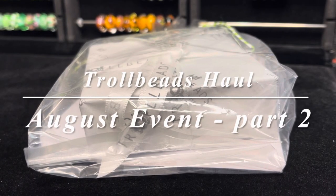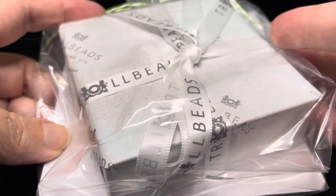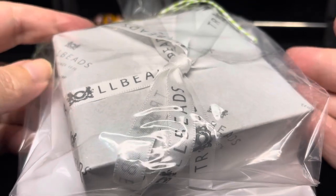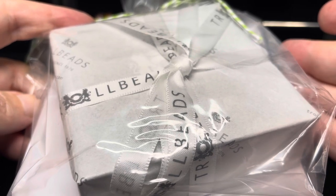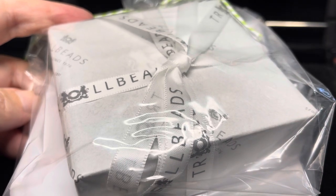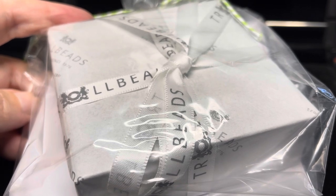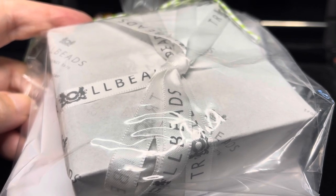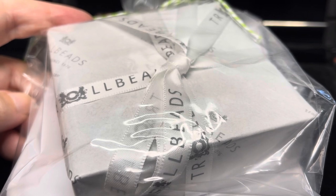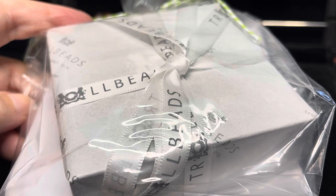Hi everyone, it's Linda. As you can tell by this beautifully wrapped package, I may have indulged myself in yet a few more beads with the event that Troll Beads Partridge was having this last weekend. It literally got delivered maybe 15 minutes ago, and I figured I didn't want to wait a day to film because I want to see my goodies.